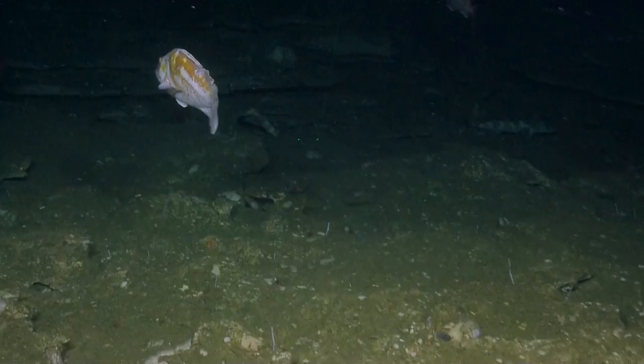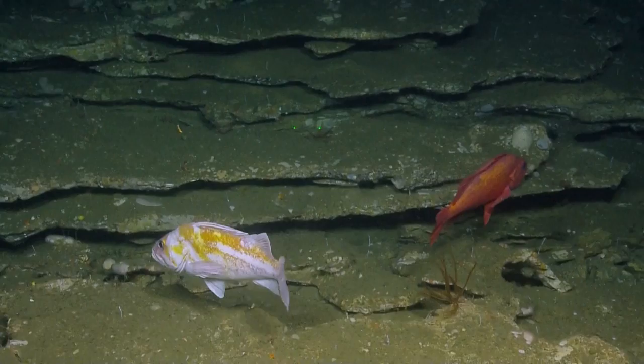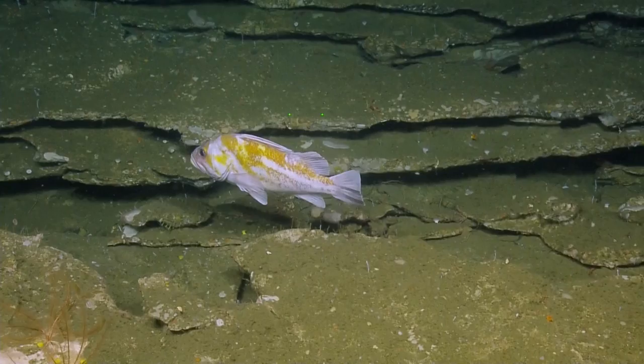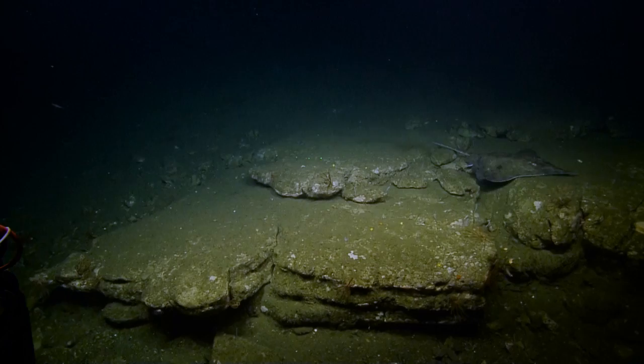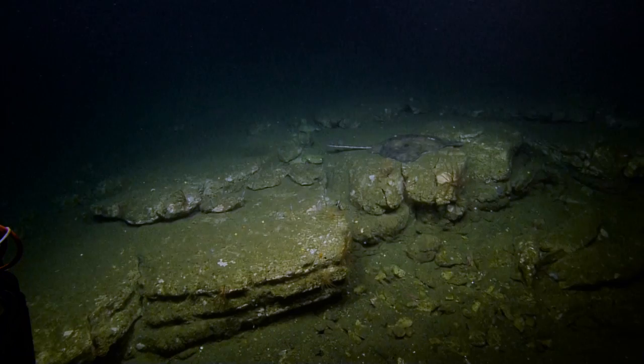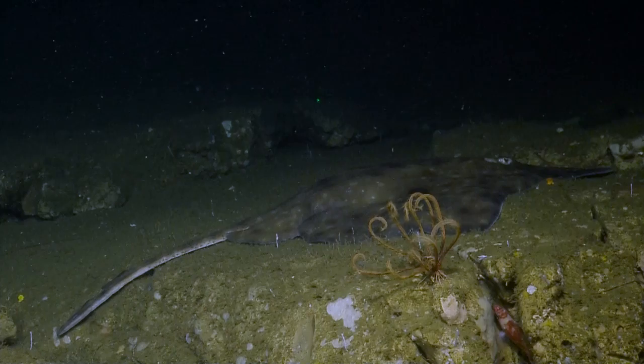Do you want to start transect four? No, let's explore around a little more before we start another transect. We've got several, and we're on this very interesting feature, so maybe there's more to see. How about some more close-ups of these rockfish — there's the copper there on the right? Do the green lasers bother the organisms at all? I haven't really seen the lasers ever get a response from an organism — green or red.